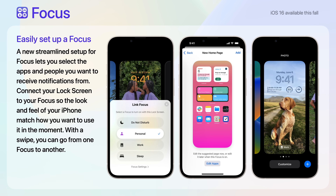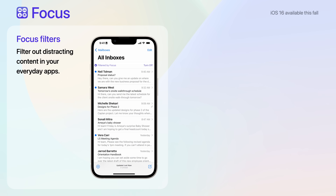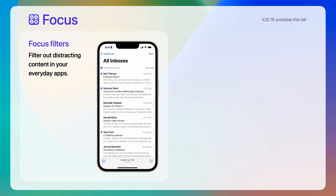Next is Focus. iOS 16 introduces a new streamlined setup for Focus that allows you to select the apps and people you want to receive notifications from. You can connect your lock screen to your Focus, so the look and feel of your iPhone matches how you want to use it in the moment. With a swipe, you can go from one Focus to another. Focus filters allows you to keep out distracting content in your everyday apps.